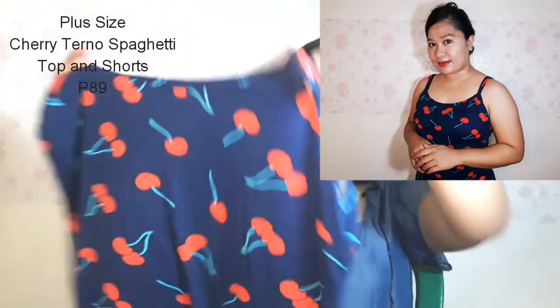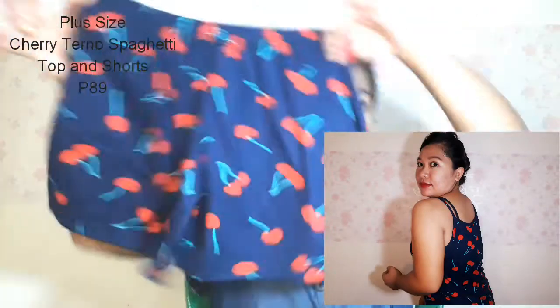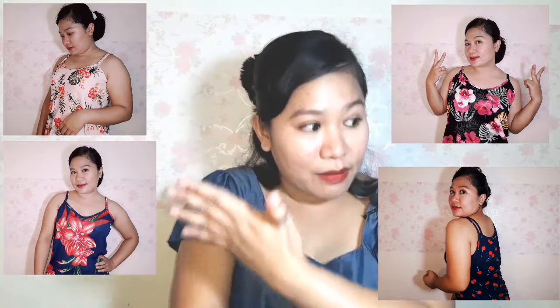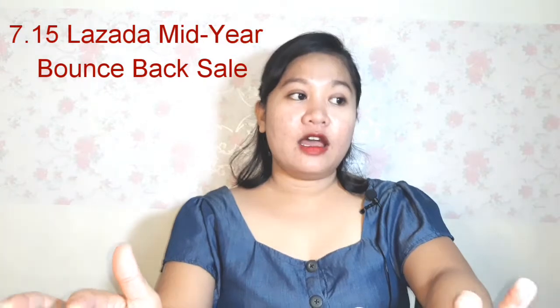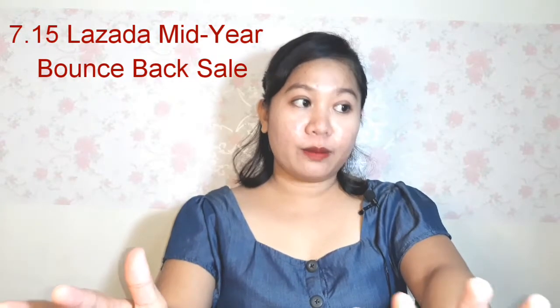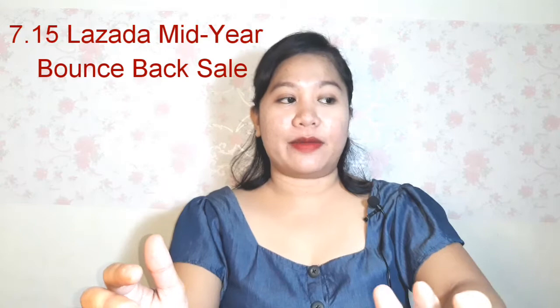I also got this super cute plus size cherry print spaghetti top and shorts set in navy blue. The fabric is soft and feels nice against the skin. If you noticed the prices flashing on screen — all the items in this haul are super affordable because I got them on sale during the Lazada mid-year bounce back last July.